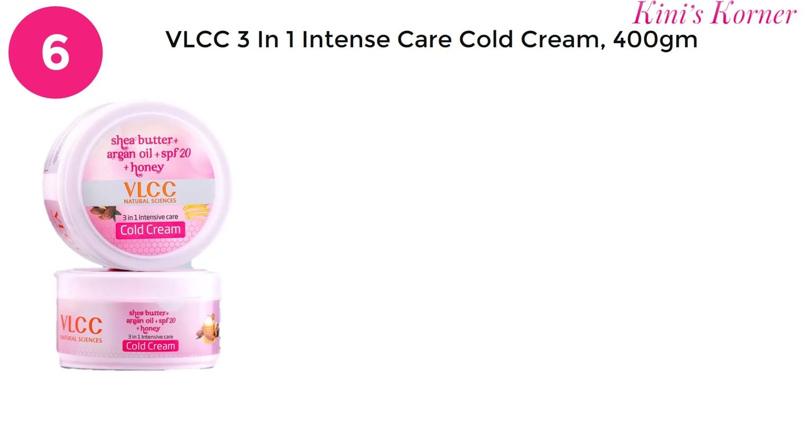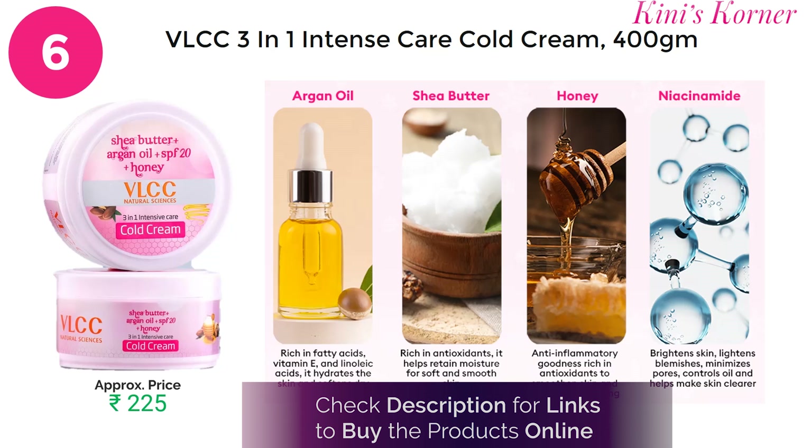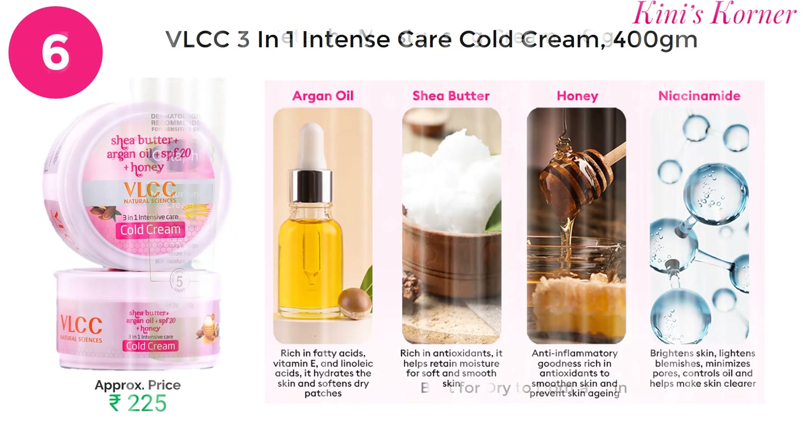Next is VLCC 3-in-1 Intense Care Cold Cream. Its rich ingredients like shea butter, honey, cocoa butter, niacinamide, macadamia seed oil, and argan oil give you 3-in-1 benefits: intense moisturization for dry skin, support for skin brightening for even complexion, and helps protect from sun damage with SPF 20. For a 400 gram product, you have to pay approximately 225 rupees.